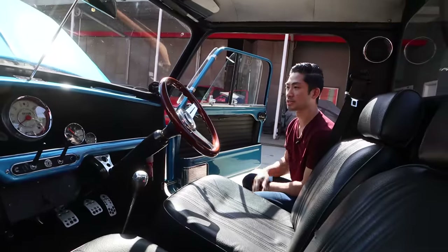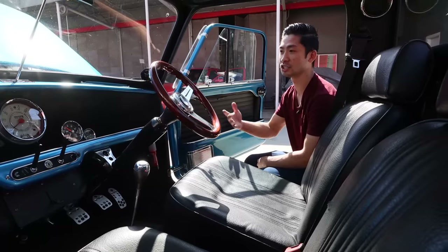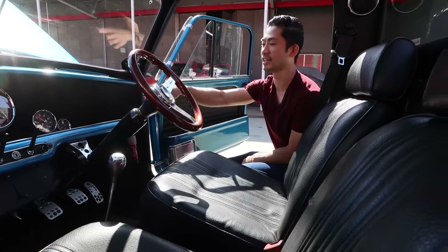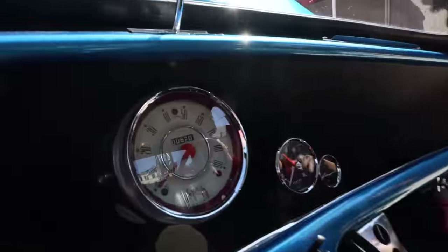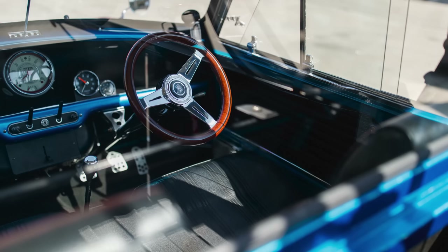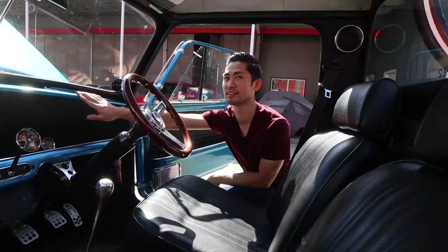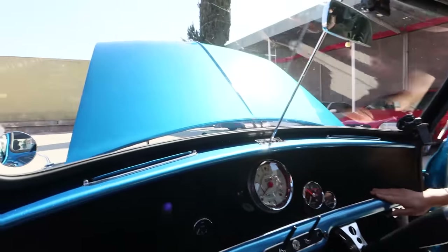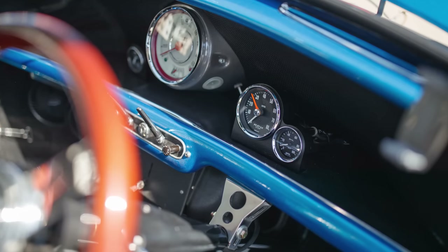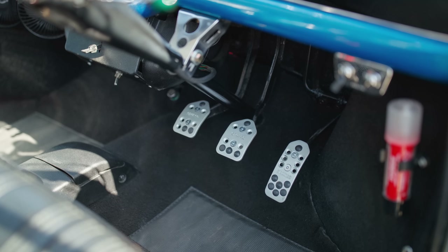Tell me about the interior — what have you changed? When it got to me it had a wood dash. I took that out and wanted to make it more of the original single-speedo style that this '62 came with. So I sourced the Austin Mini cream speedo and put that in, plus a tach, oil gauge, and temperature gauge — that's pretty much all you need. This part is actually wrapped because I was too cheap to bring the car to a shop to get a color match. It looks pretty good — you can't really tell.